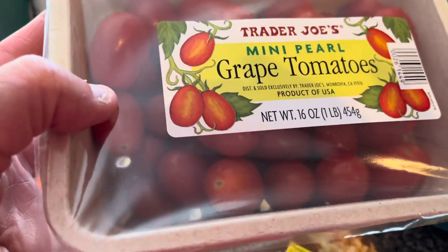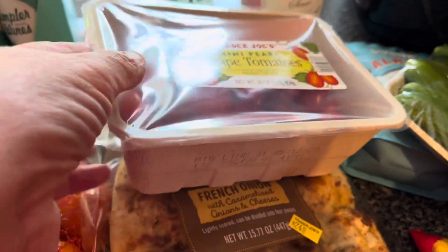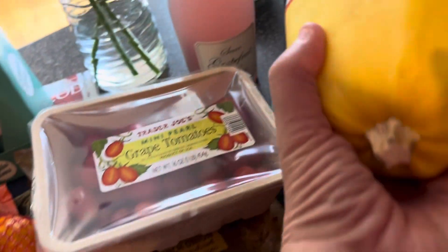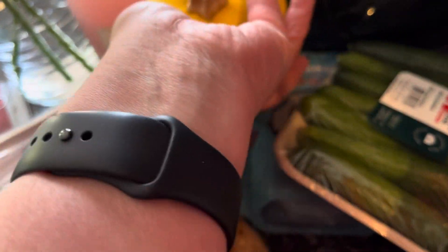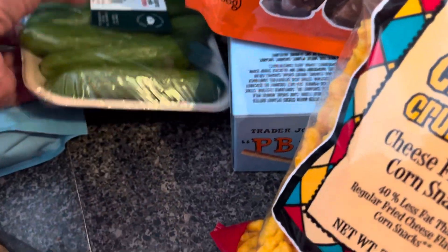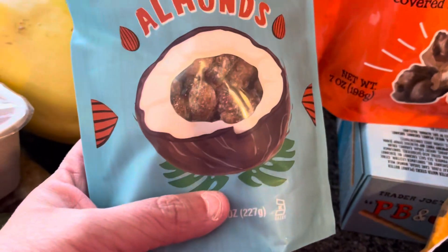I got the mini pearl baked tomatoes — I got more than I usually get because I'm going to use them with the spaghetti squash. I'm going to make spaghetti squash with roasted tomatoes and feta cheese — it's really good. Grace picked out these baked cheese crunchies, and I picked out the mini cucumbers to have with salads.